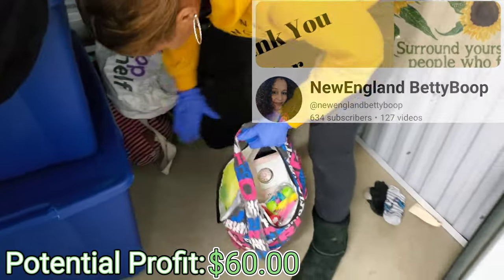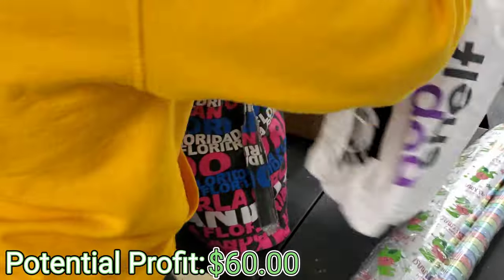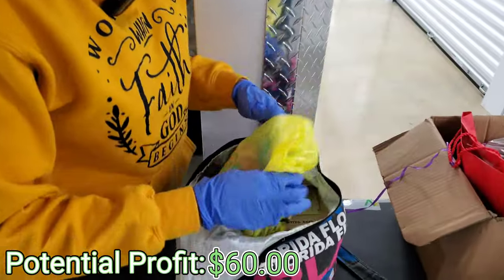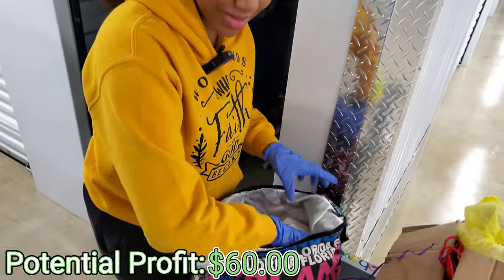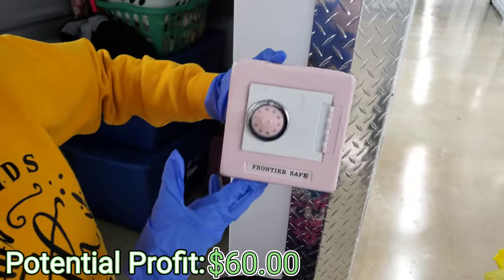I'm just gonna pull some of these bags out and let's see what's inside. I see something. Every girl's set — got some rollers. Can't ever go wrong with that. We got some plastic cups and forks. And what is this? Ooh! Frontier safe.